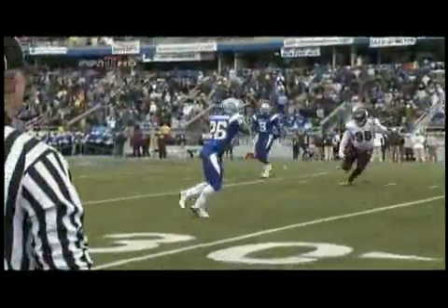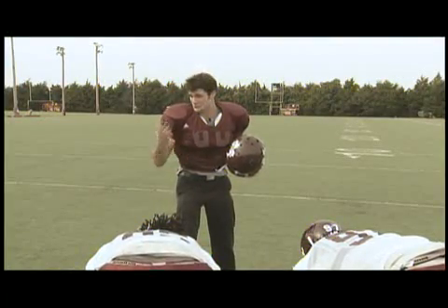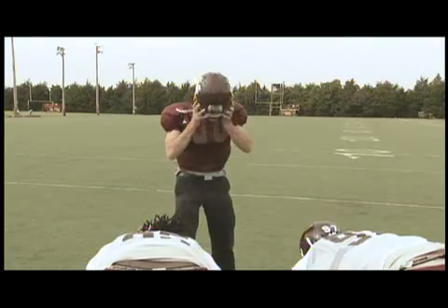It's a headbutt with a 15-yard running start. Right in the... So, according to the physics principles of pressure and impulse, I should be perfectly safe.